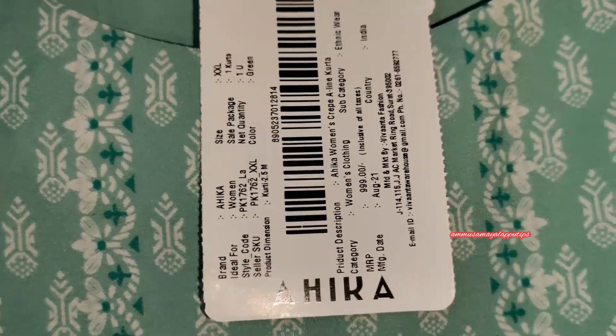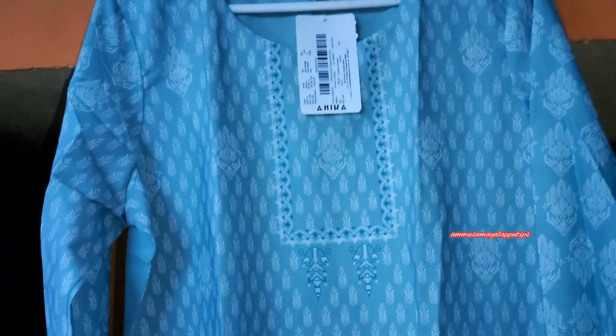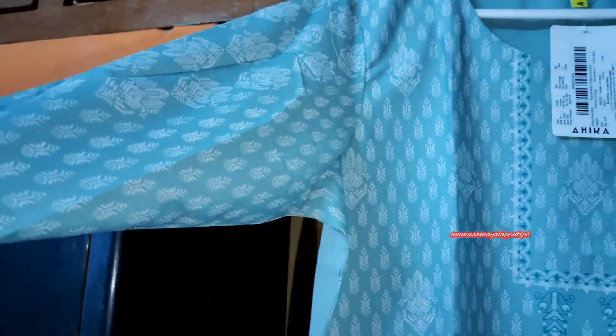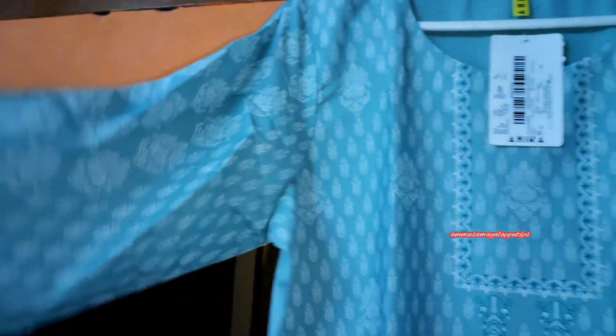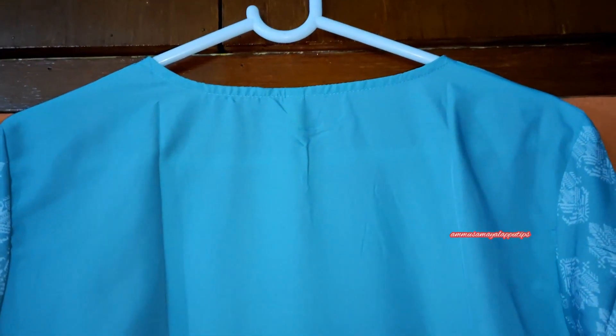Next is a sea blue color kurta. The color is very attractive and mild. It looks super good — it looks like something for office girls and college wear. The back side is full plain color in sea blue. This is a half slit polyester material.